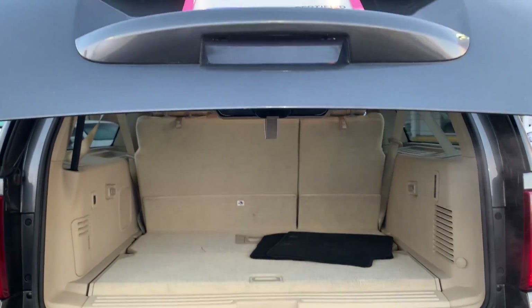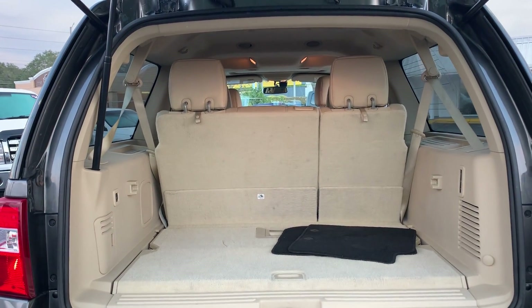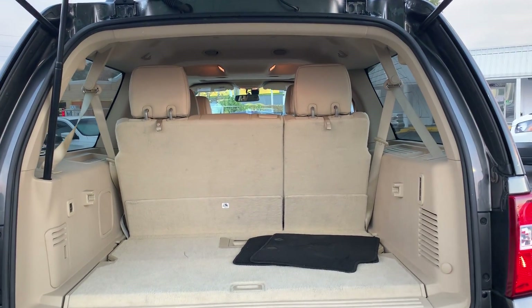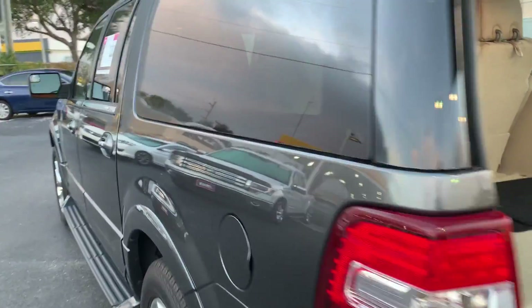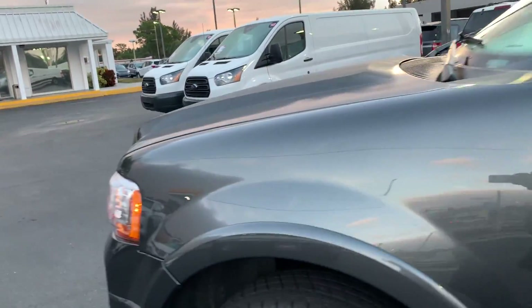This vehicle is certified by Ford, so it's got warranty on the powertrain up to 100,000 miles from the original in-service date, whichever comes first. It has third row seating, and the seats fold down for additional storage. This vehicle is powered by an EcoBoost engine, so it's got lots of power.